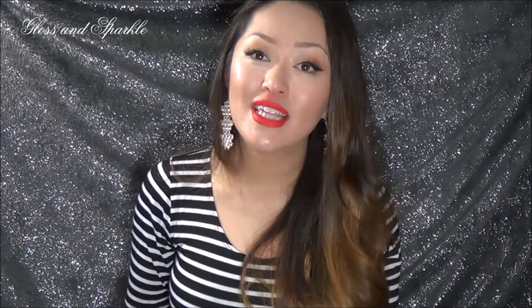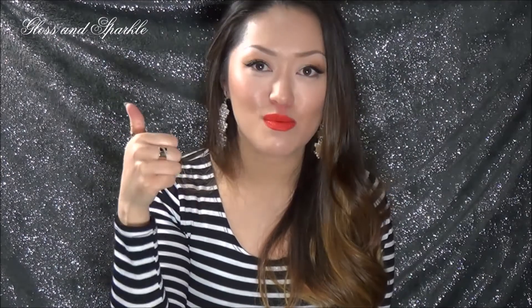So that was my updated review for Lip Monthly. I hope you enjoyed it. I will leave all the links you need in the description below so you can head on over there and check them out and see what they're all about. Thank you so much for watching Bloss and Sparkle. If you like reviews like this, don't forget to give it a big thumbs up, subscribe, and click that little notification bell if you haven't already. As always, thank you so much for watching. I'll see you next time. Bye!